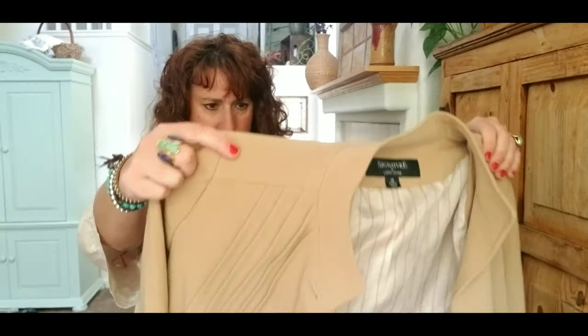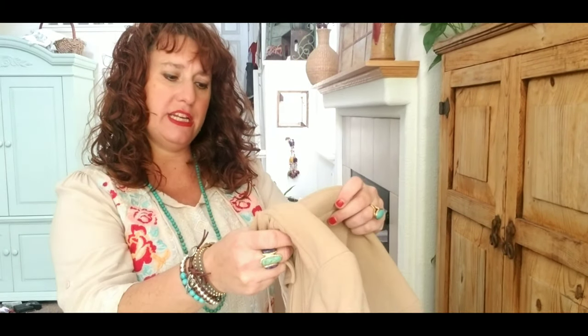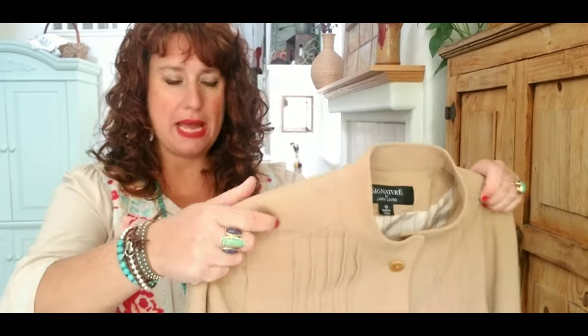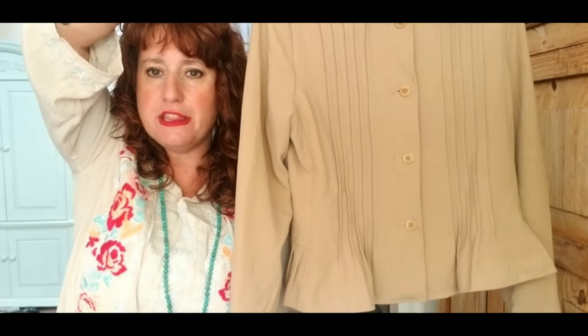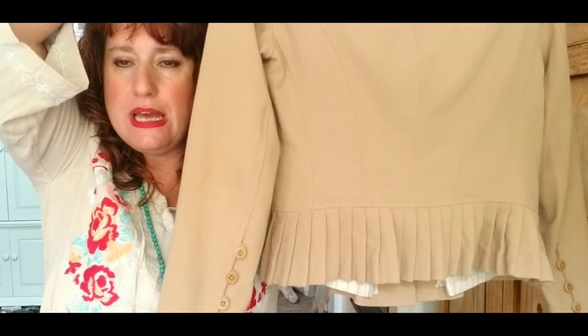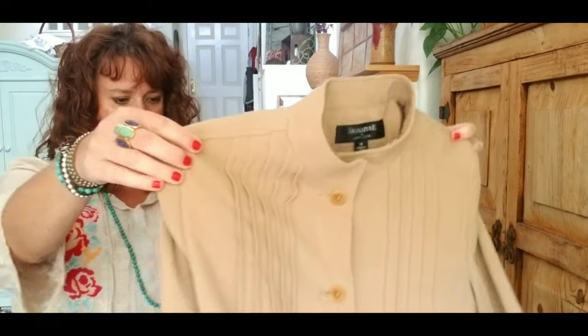The brand is Signature by Larry Levine, size 10 — a women's blazer. It feels like maybe wool or something. It's a button-up blazer with pleating in the front and a peplum hem — it goes in at the waist and flares out with all this pleating. It's a camel hair color. It's actually polyrayon, lined with a pinstripe lining. I like this piece. I don't know what I can sell it for — probably like $20.